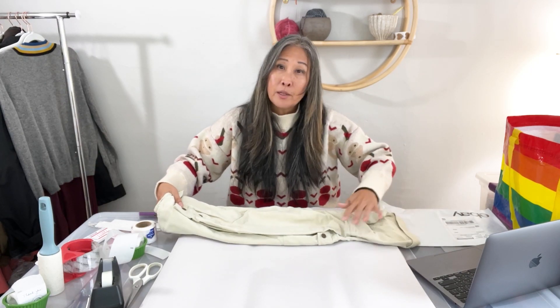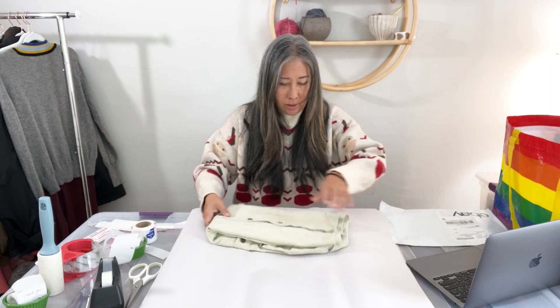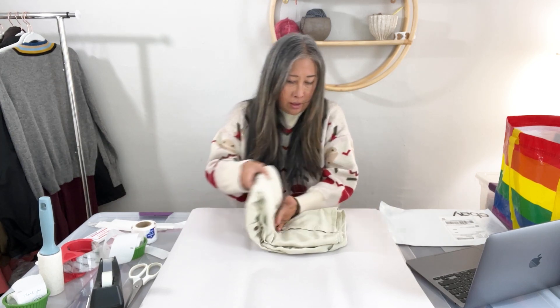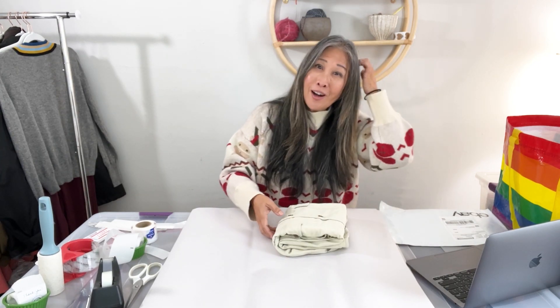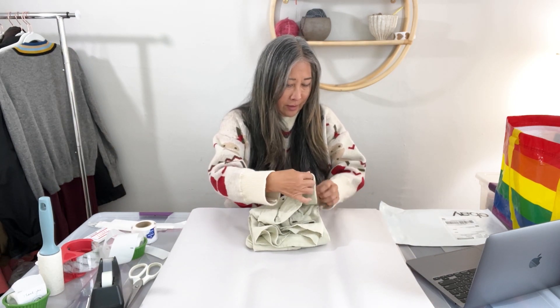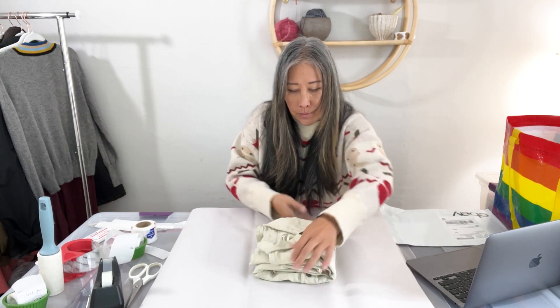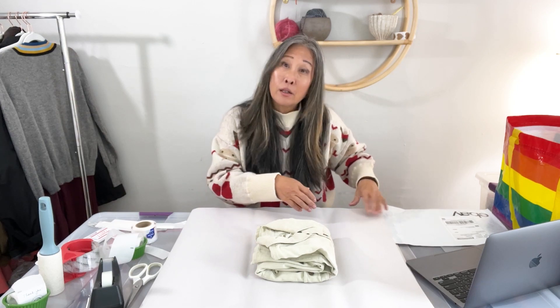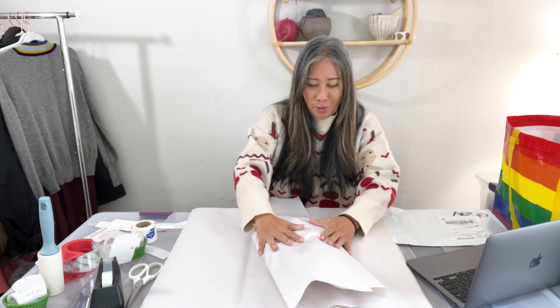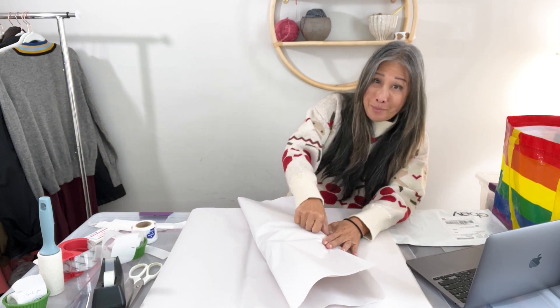I like to pick up Tommy Bahama because people are searching for this brand. I've also found that other resellers at the bins aren't really focused on Tommy Bahama, so it's easier for me to pick up.